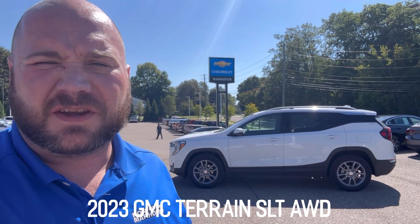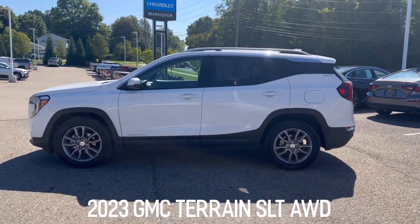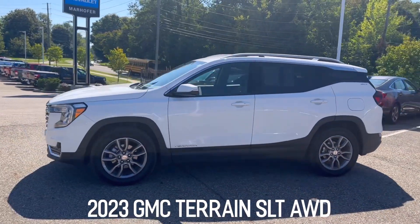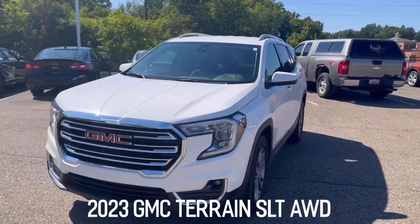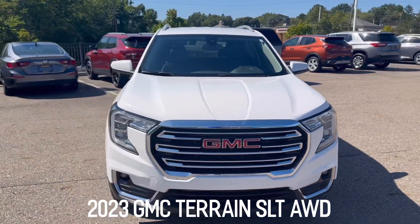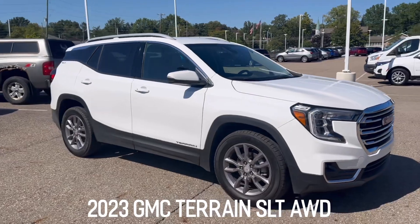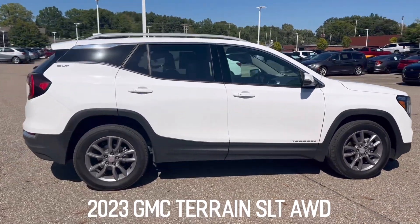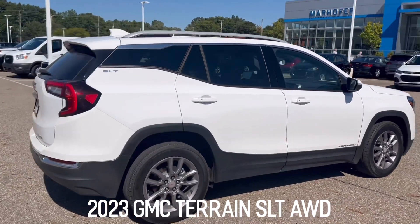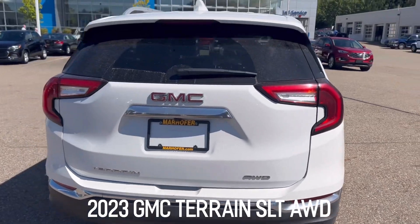Brennan Green here at Ron Maha for Chevy, bringing you this 2023 GMC Terrain SLT. It has roughly 23,000 miles on the odometer, so it's still covered under full factory warranty — three years, 36,000 miles, and five years, 60,000 miles for the powertrain. It's white with a black leather interior, super clean, and it is all-wheel drive.